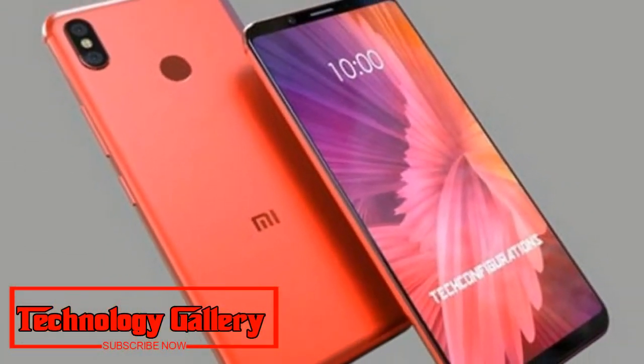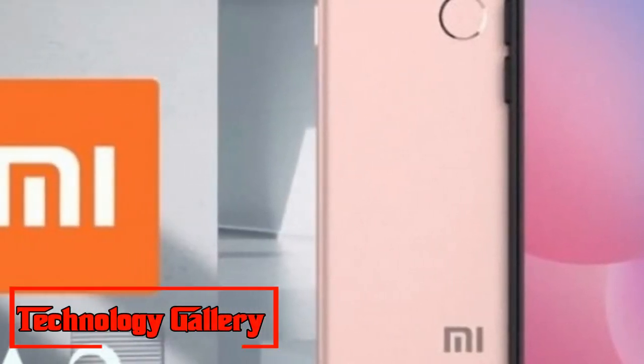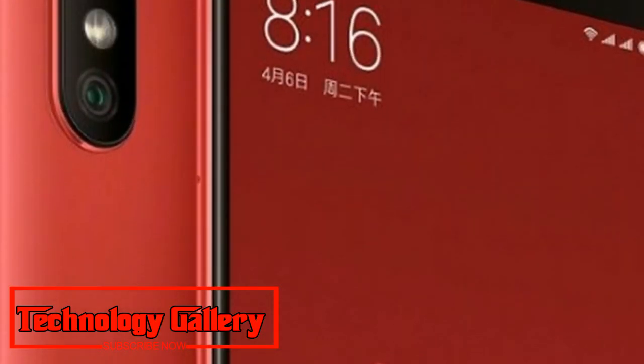Xiaomi has said the 6GB RAM variant will come later to the Indian market. The Mi A2 sports a 5.99-inch Full HD Plus display with an 18:9 aspect ratio.